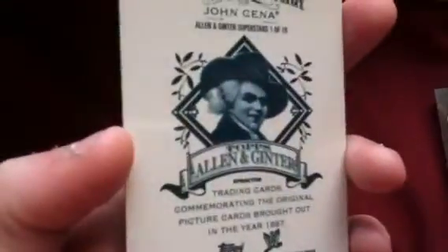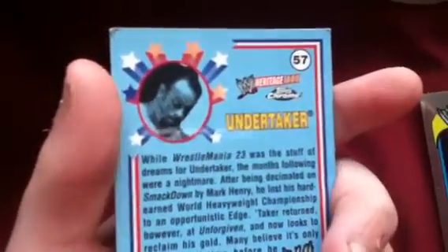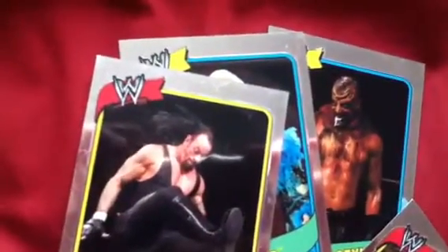Number 2 is John Cena. Number 1 is The Undertaker — number 57, Heritage 3 Chrome. So, that is my countdown for my top 5 WWE Trading Cards.